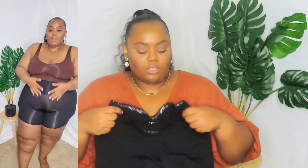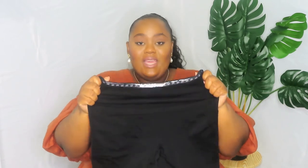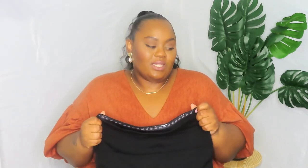They fit so, so good. From the leg area down — thigh area, butt area — the stretch was impeccable. It just feels so good. You can see the darker part up here is literally where it's holding you in. To me, this sucks me in a little more than the one-piece, which I love because I wanted these to wear with jeans or certain dresses where I can't wear the whole one-piece.